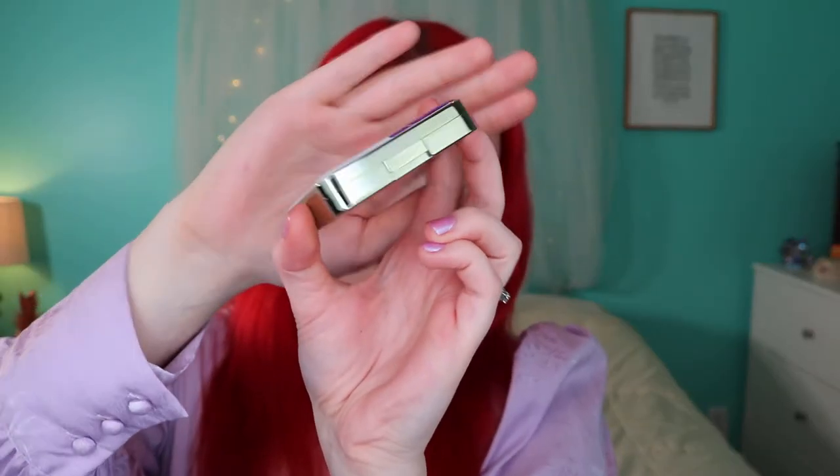And the very last thing I got is the Butterfly Eye Quartet. It's so cute. The packaging is so my style — colorful metallic. This was the most expensive thing though, so I don't know if it's going to be worth it.